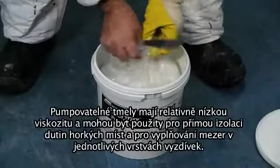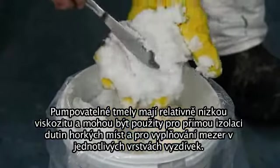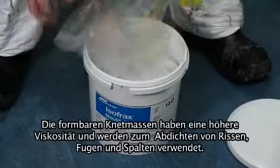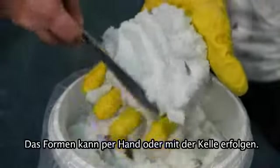Pumpable mastics are relatively low viscosity and may be pumped into voids for hot spot repairs and to fill gaps in and between lining layers. The moldable mastic products are higher viscosity and are used to fill cracks, joints and gaps by molding shapes with a trowel or by hand.